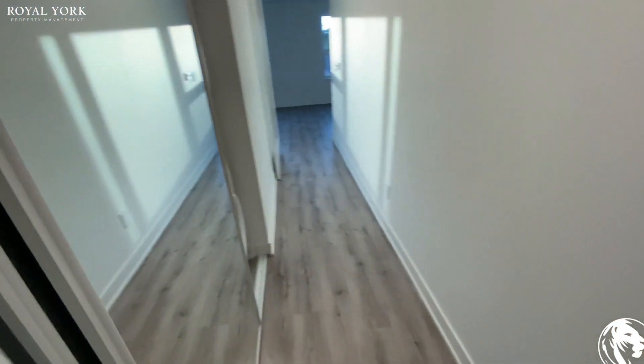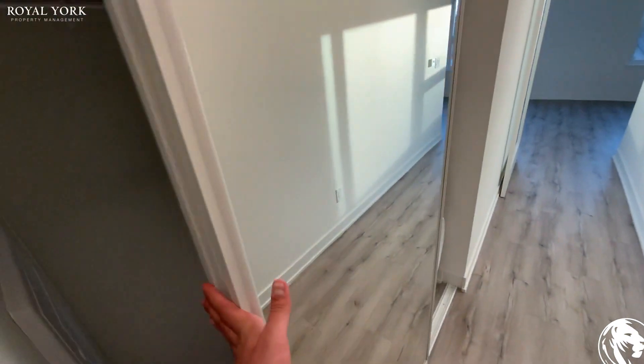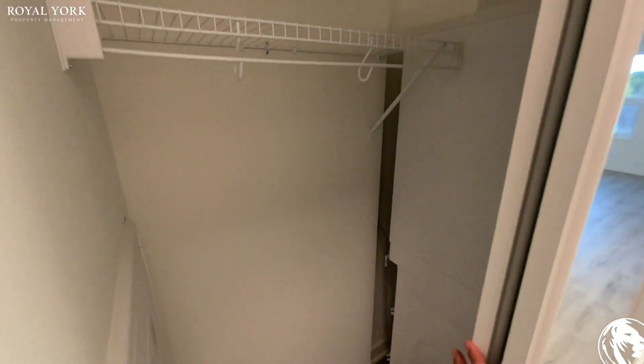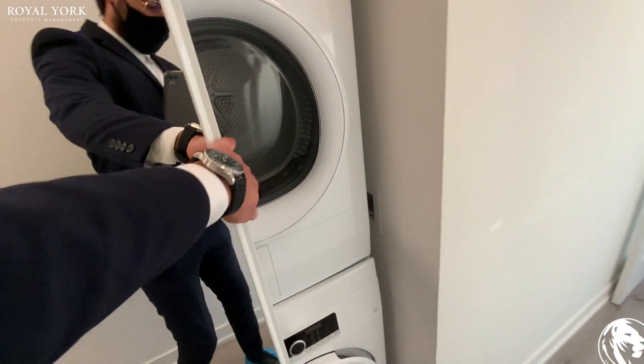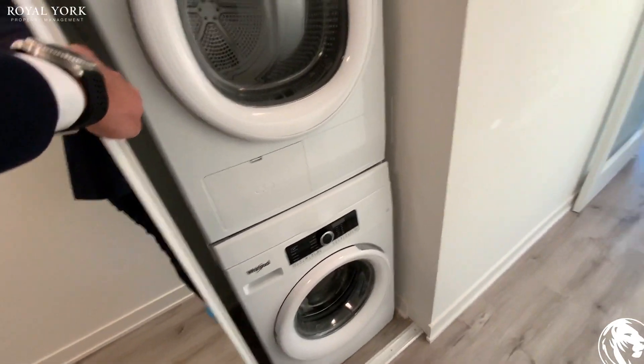Down the hall, we're greeted with a nice space for you to hang up your clothes, and down here we have your condominium-size laundry.